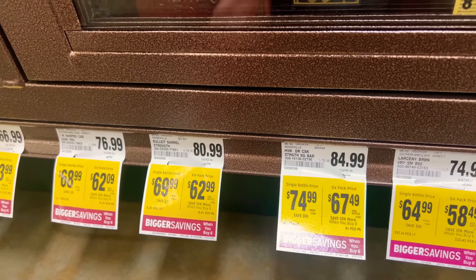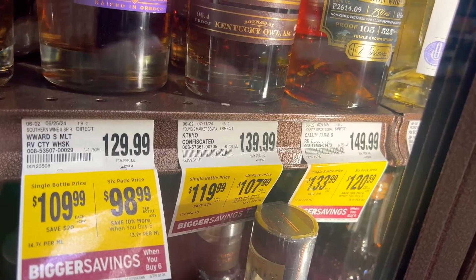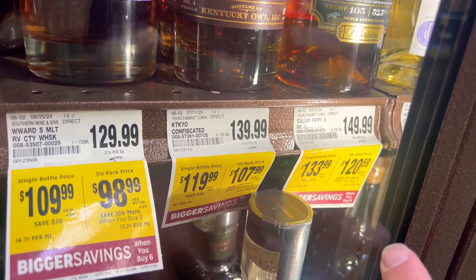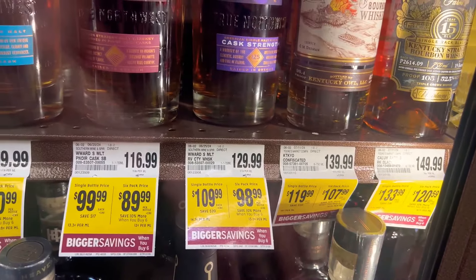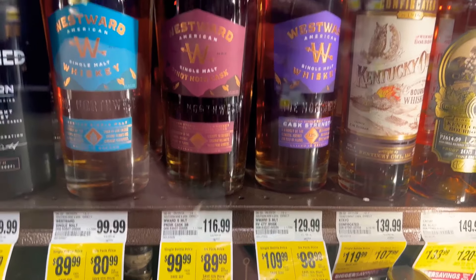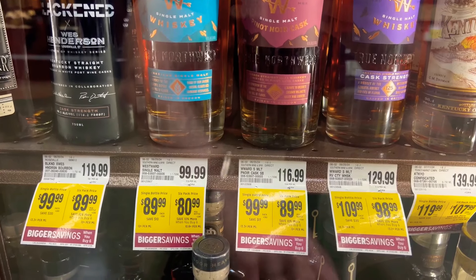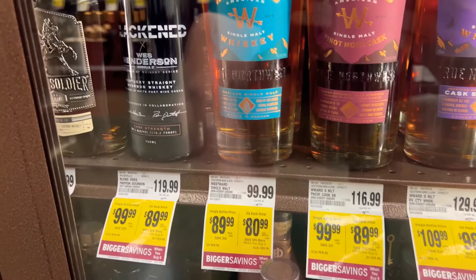We've got Heaven's Door. It's a Bullet. Larceny, Woodford regular. Big Daddy's there. Look at this here — we've got a Calumet 15-year, people. That is probably my favorite one right there, the Calumet 15. There you go, $133.99. Takiyou — you've got to see the prices on those. You can see the Westward. I don't see a lot of places carrying the Westward, so if you're into that single malt stuff, come grab it. They've got it here at SafeMart Riverbank.